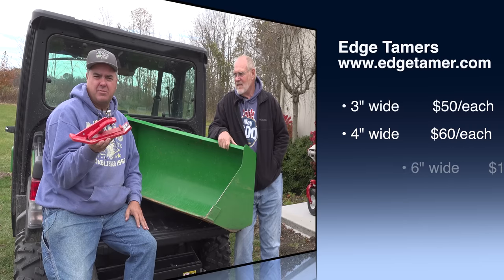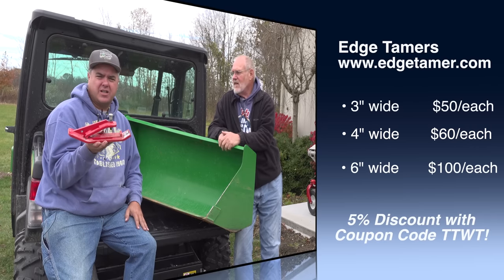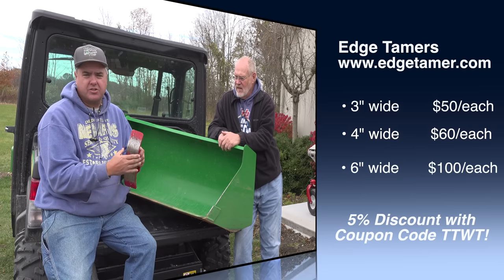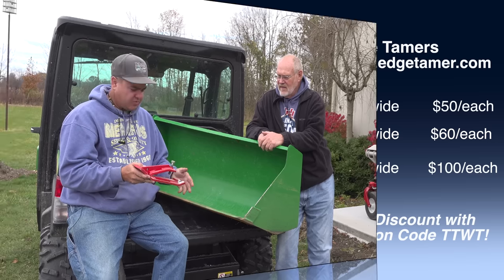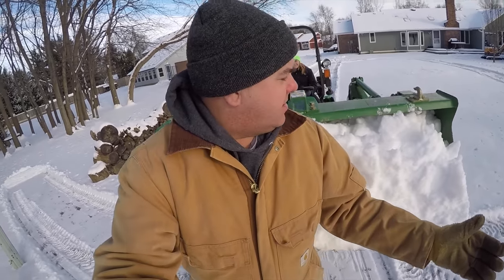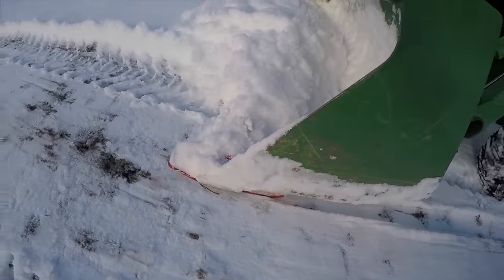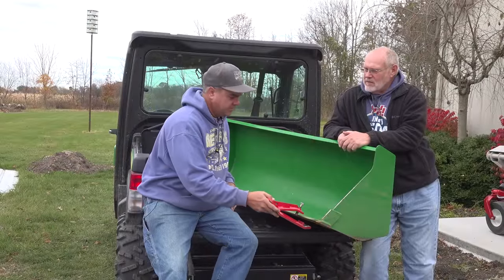By the time you get the TTWT discount at edgetamer.com, you can get them shipped to you for a little less than $100 for a pair. There are three-inch versions, a four-inch version, and even a six-inch version. Two of them, one on each end, or maybe three with one in the middle, depending on your surface, it's probably the most cost-effective approach. But you're saying maybe you might want to spend a little bit more money and see what other options there are.